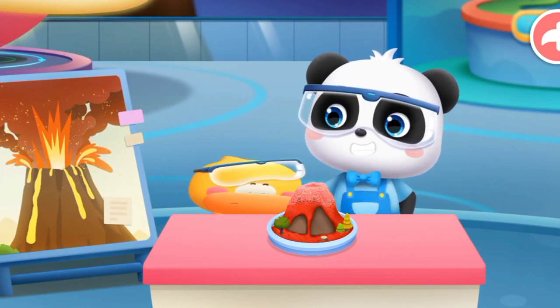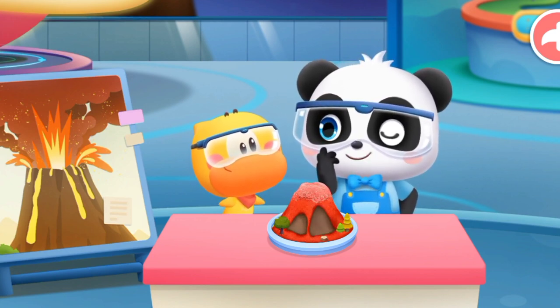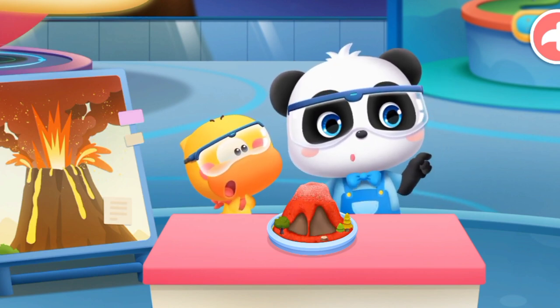Fantastic! That's pretty impressive. However, compared to a real volcanic eruption, this is nothing. Really? Let's go to the Volcano Exhibition Hall.